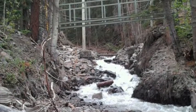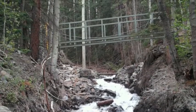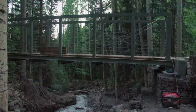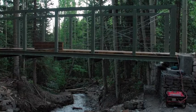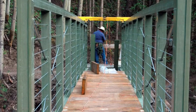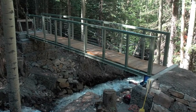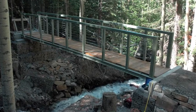Yes. The Forest Service needed a trail bridge for pedestrian and trail riders on the side of a mountain about three-quarters of a mile up a single-track trail. It would have been extremely costly to transport a steel or wood bridge to this location. With our special trailers, we were able to haul the FRP to the site with no problem and assemble the bridge in a short period of time. The savings for the Forest Service was considerable.